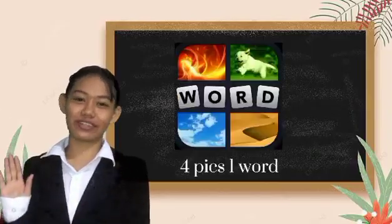Four pics, one word. Look at the following pictures and tell me what you think they indicate. You have 10 seconds to figure it out. Your time starts now.